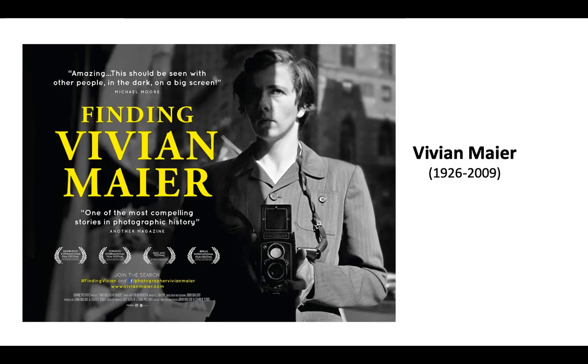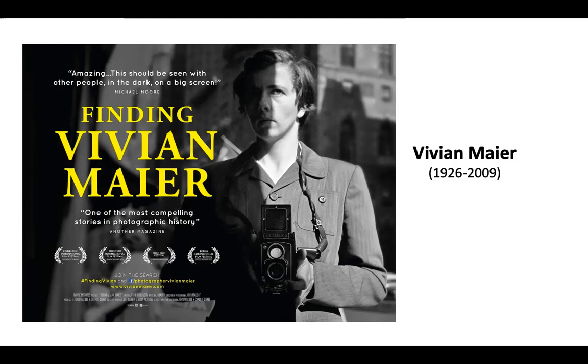A young man bought a box of thousands of negatives at an auction in Chicago just because he needed old pictures of Chicago, and he basically unveiled all this incredible work. In the documentary, major voices in photography like Mary Ellen Mark and Joel Meyerowitz basically say these are pretty fantastic.